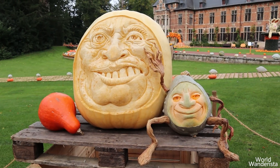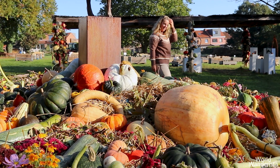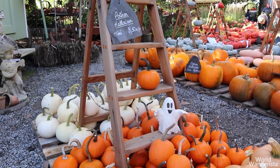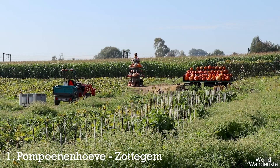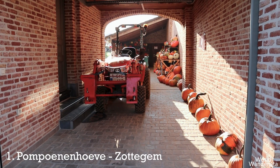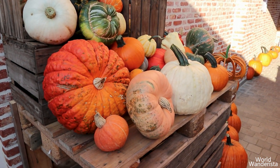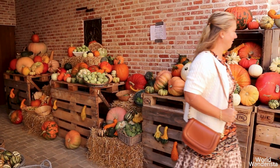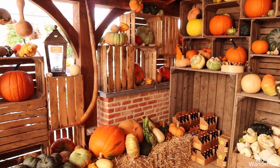So grab your sweater, sip on some hot cider and let's get this pumpkin patch tour started. Nestled in the heart of the East Flemish countryside, you can find the Pomponenhoeven in Zottegem. This charming pumpkin farm is the perfect escape for anyone looking to embrace the season. They grow over 150 kinds of pumpkins and even brew their own pumpkin beer called Lochte.